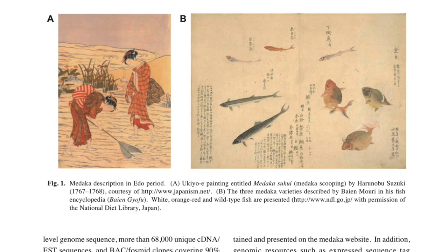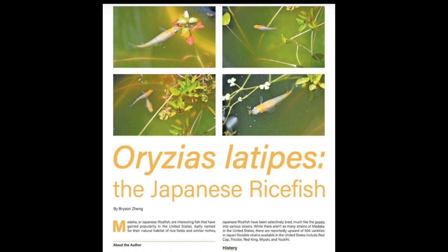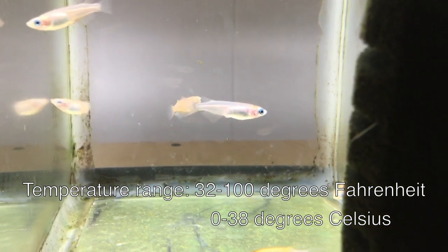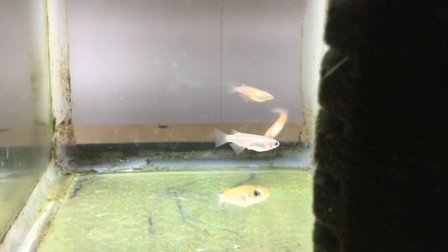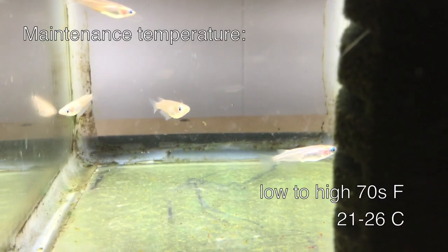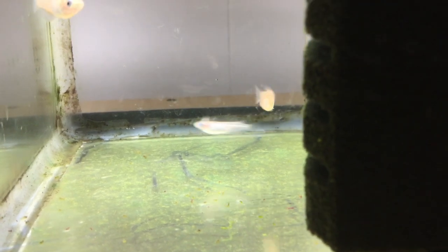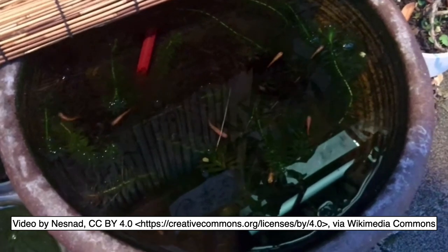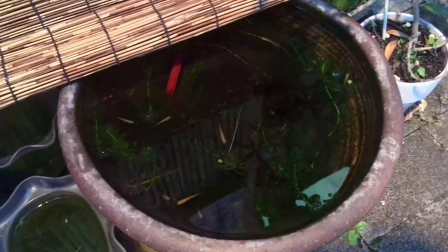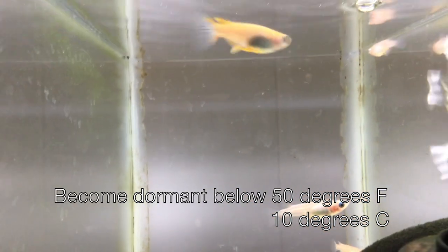Rice fish have been bred in Japan since the 17th century. In an article in Aquarium Hobbyist magazine, Bryson Zheng said Medaka can survive from 32 to 100 degrees Fahrenheit (0 to about 38°C), but it's better to avoid these temperature extremes. Most breeders keep them at indoor temperatures in the low to high 70s Fahrenheit (about 21–26°C). They're also kept in outdoor tubs and ponds in the summer months in Japan and the United States, so they probably won't have problems in the low to mid 80s.